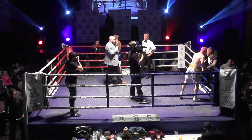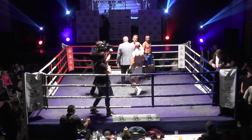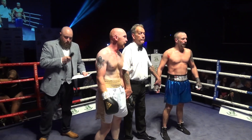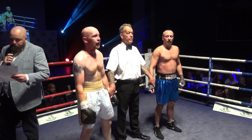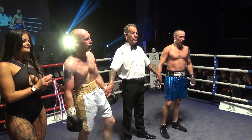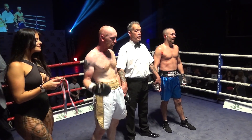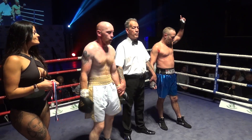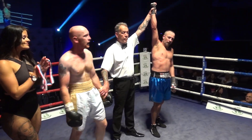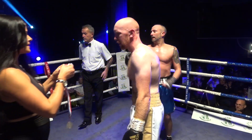Ladies and gents, let's have both boxers into the centre of the ring please. Before we announce the winner, let's have a round of applause for Jay and for Dan. We go to the judges' scorecard and we do have a winner by way of unanimous decision. Your winner, in boxing out of the blue corner — Dan Urquhart.